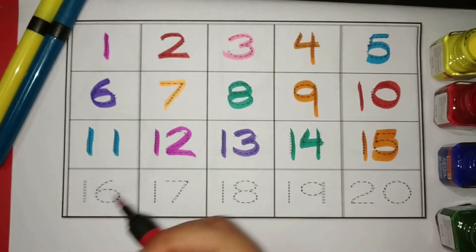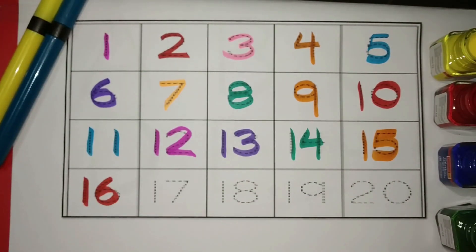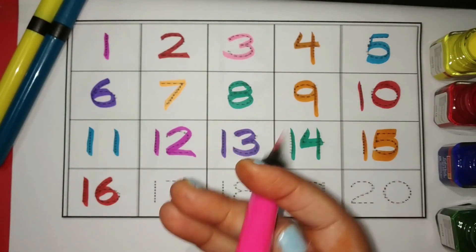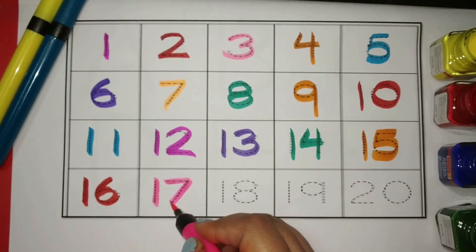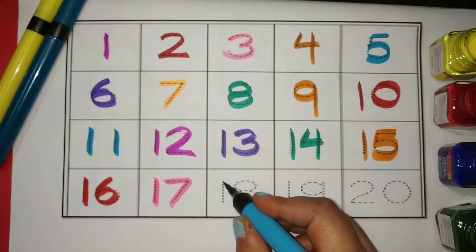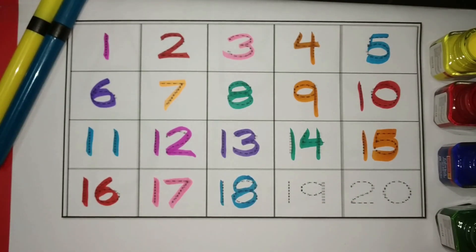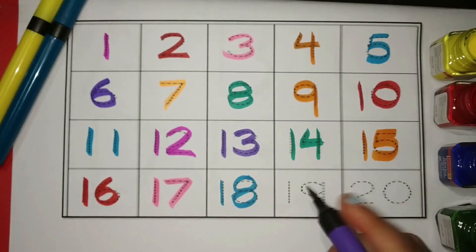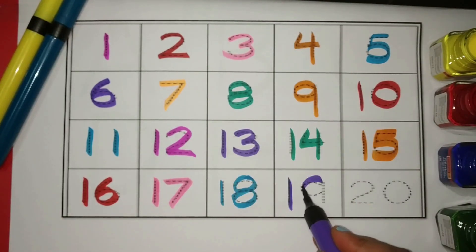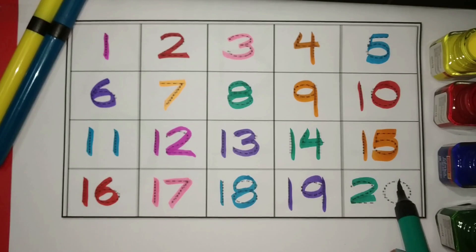Red. Sixteen. Pink. Seventeen Blue. Eighteen Purple. Nineteen Green. Twenty. Let's revise.